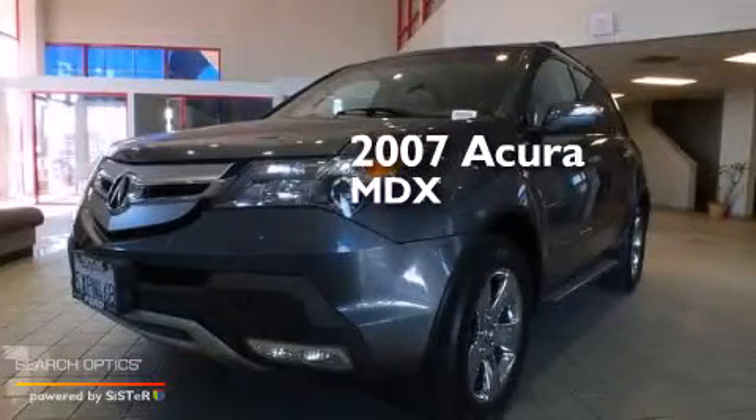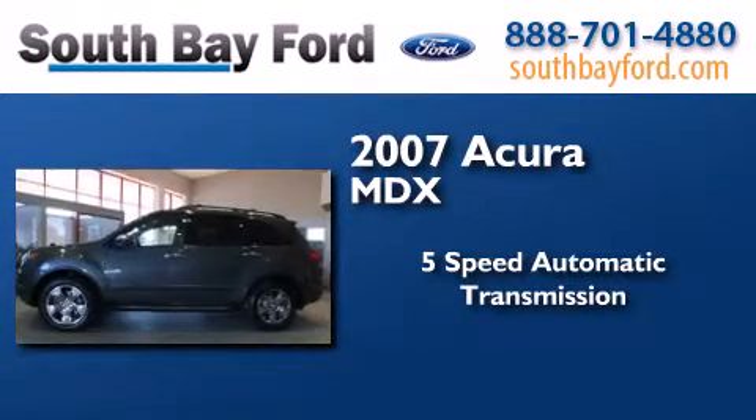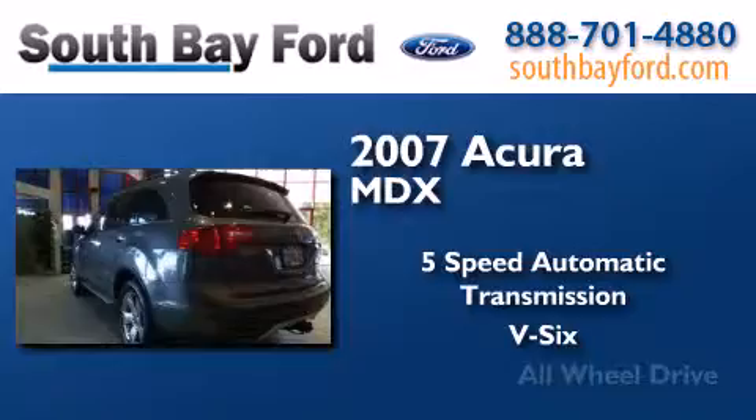This is a 2007 Acura MDX. This crossover has a 5-speed automatic transmission, a V6, and all-wheel drive.